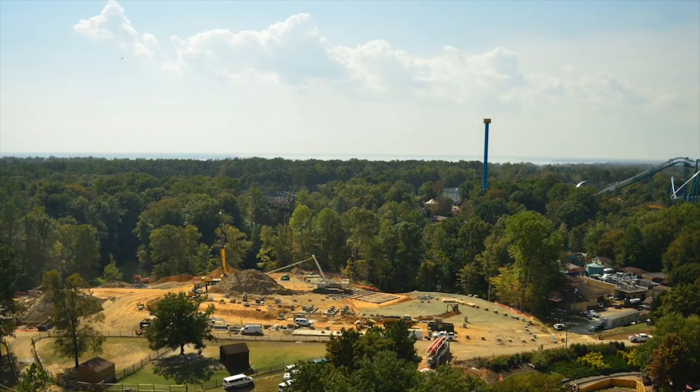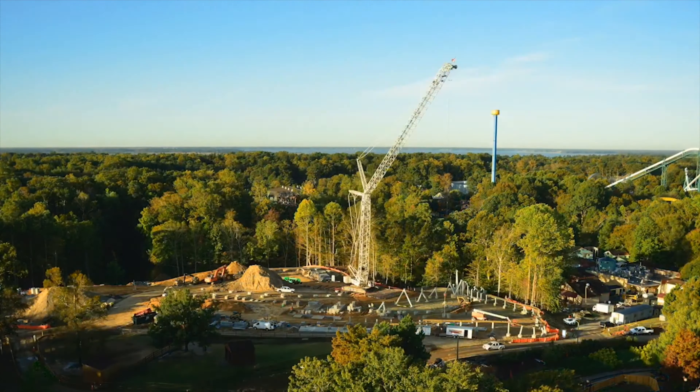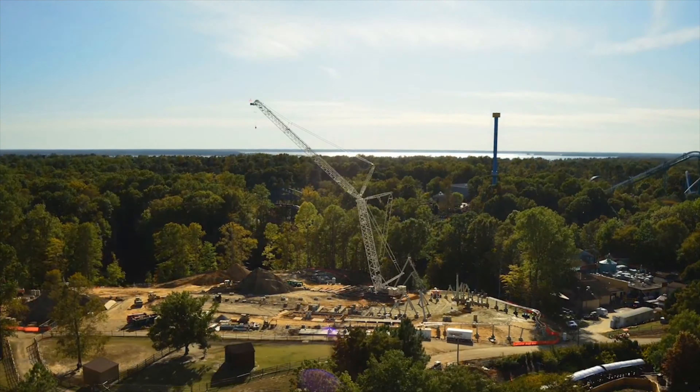Let's take a look at a construction time-lapse video that Busch Gardens Williamsburg released to the media today, taking a look at the construction of Pantheon from its very beginnings up until its current status.